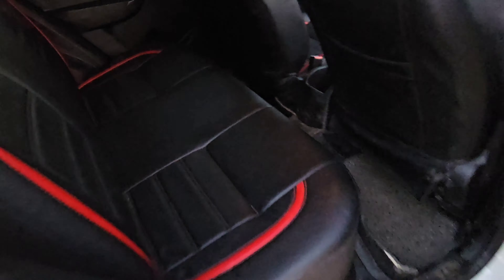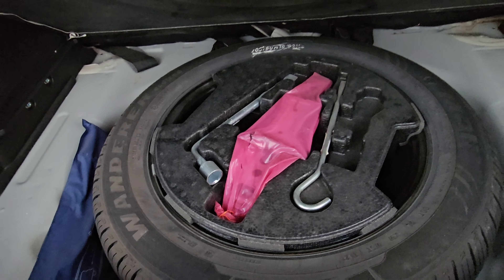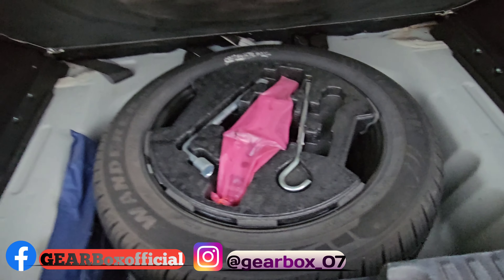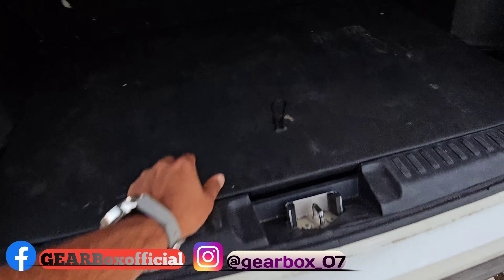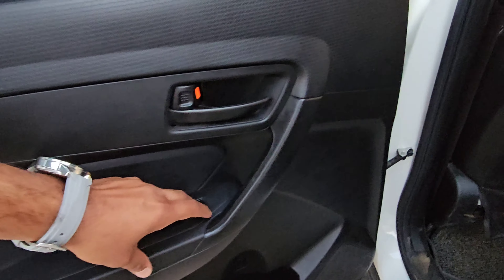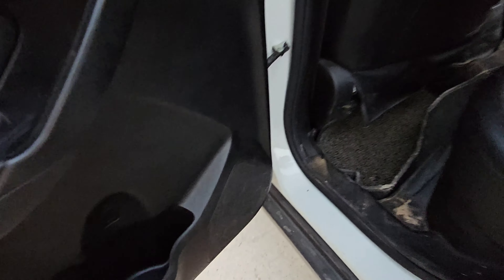We get a leather cover on the seats. If we talk about the boot space, we get a good boot space here. On the back side, there is also a leather cover on the right side, which doesn't come with the company. On the side, we also have a cup holder, window up/down buttons, and a floor mat which is aftermarket. Here we get 4 speakers, and we talk about the music system — there are 2 tweeters at the back and 2 mid-range speakers.